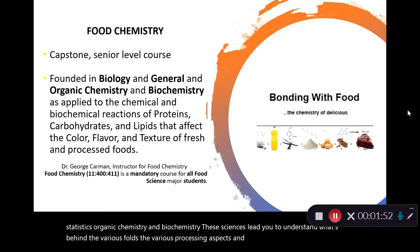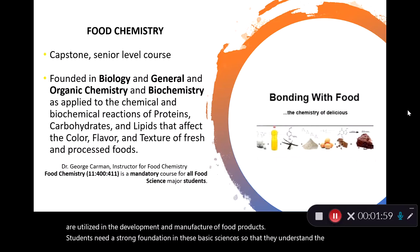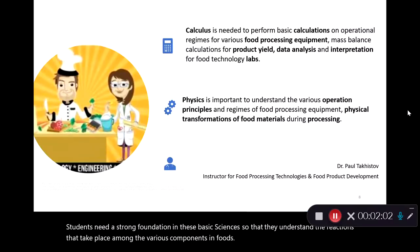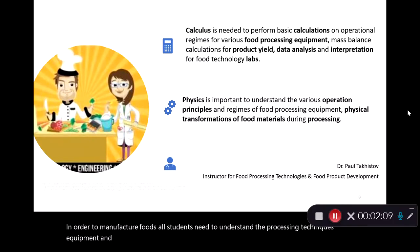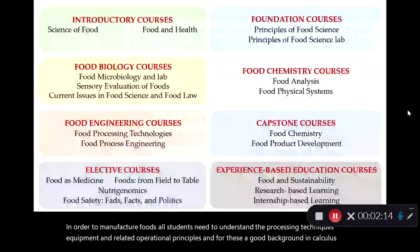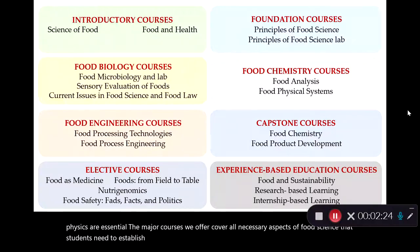Students need a strong foundation in these basic sciences so that they understand the reactions that take place among the various components in foods. In order to manufacture foods, all students need to understand the processing techniques, equipment, and the related operational principles — and for these, a good background in calculus and physics are essential. The major courses we offer cover all necessary aspects of food science that students need to establish a career after they graduate as well as pursue graduate programs.